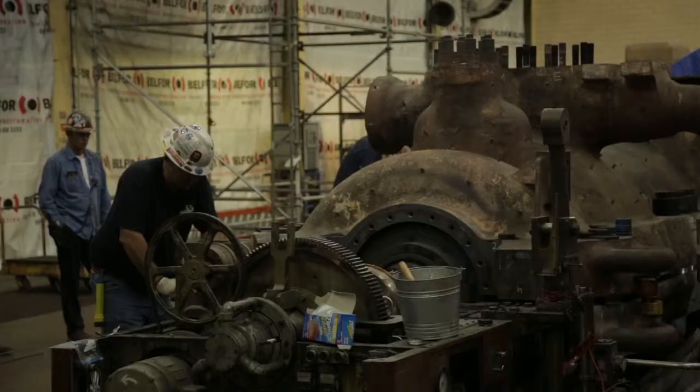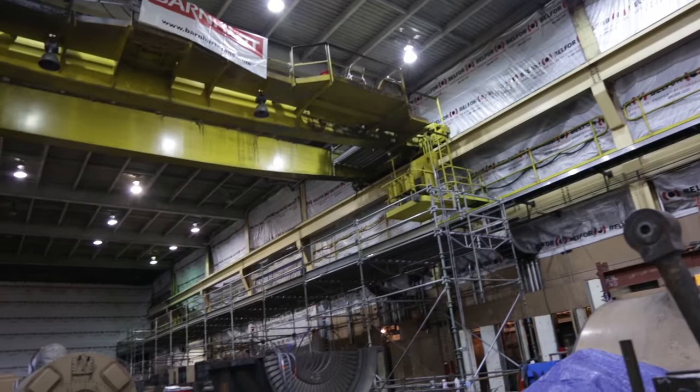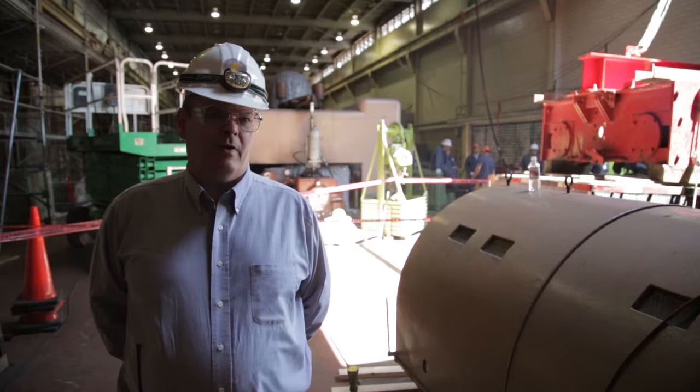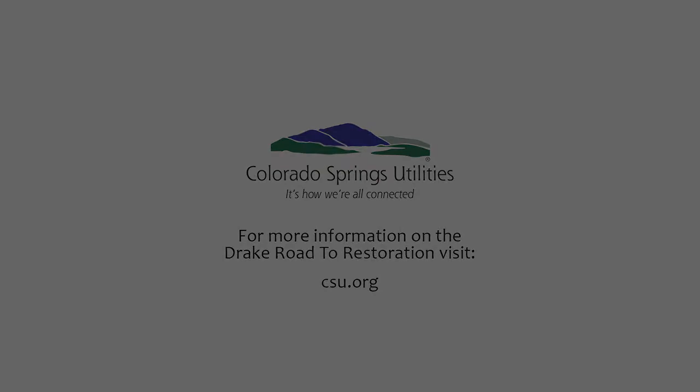The outlook for Drake as a whole, I believe, is incredible. It's got a long life left in it. I'm hugely excited about the future of this plant and about getting these units back up and running. By getting Drake 7, Drake 6, and this entire plant back online, we're able to provide the grid with low-cost energy. This plant is the heartbeat of Colorado Springs Utilities. We're all really excited to see this thing putting out megawatts. We're bringing the plant back to life. This is our beloved town.